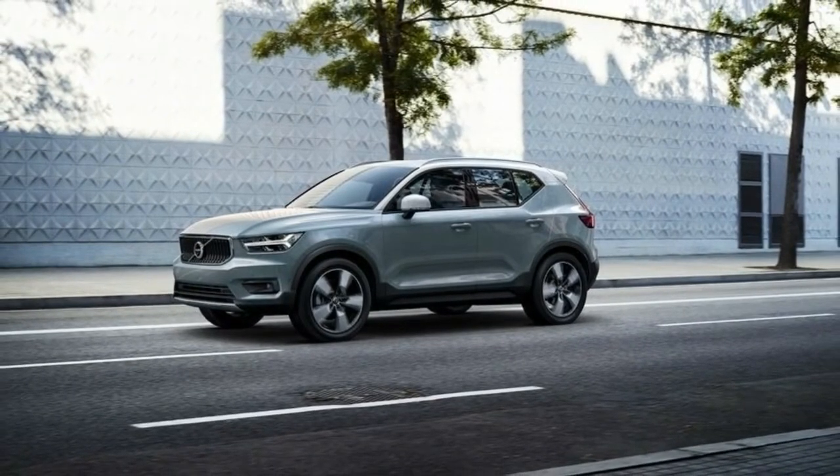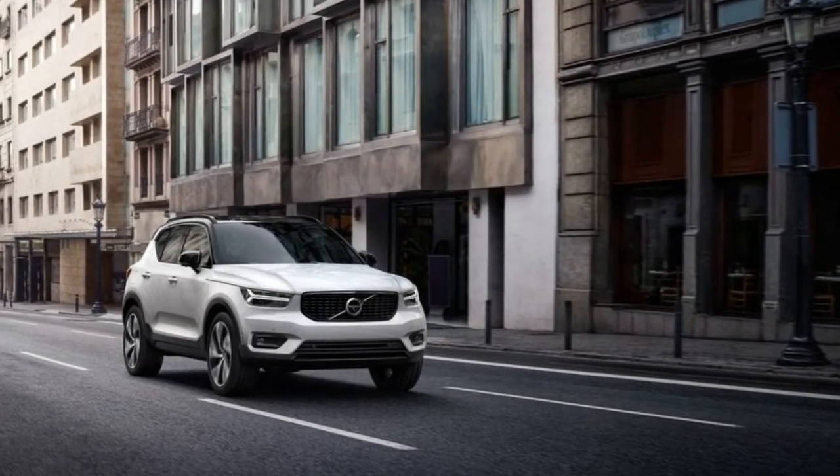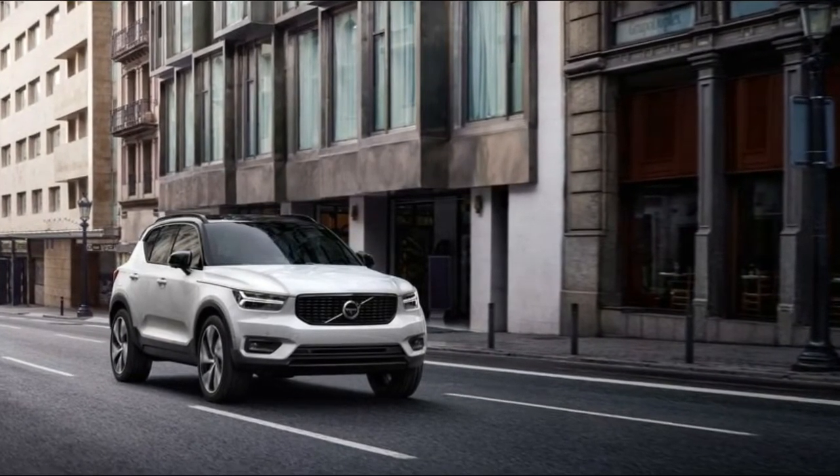There's a small slot in the center console that slides open and perfectly holds a smartphone. If you reach further in, you'll also find another slot for storing a credit card.